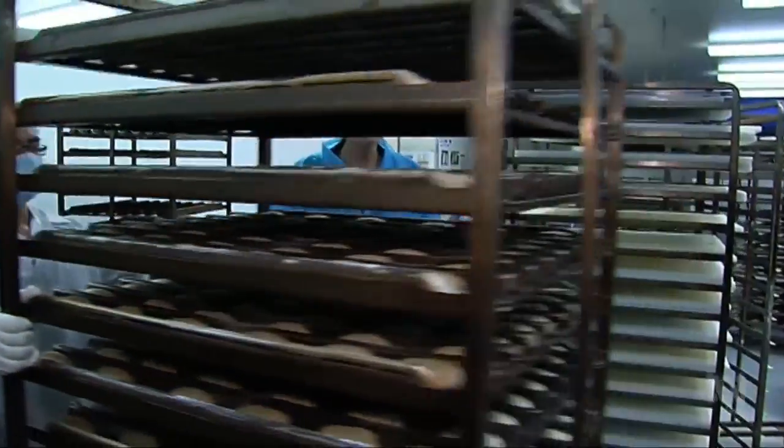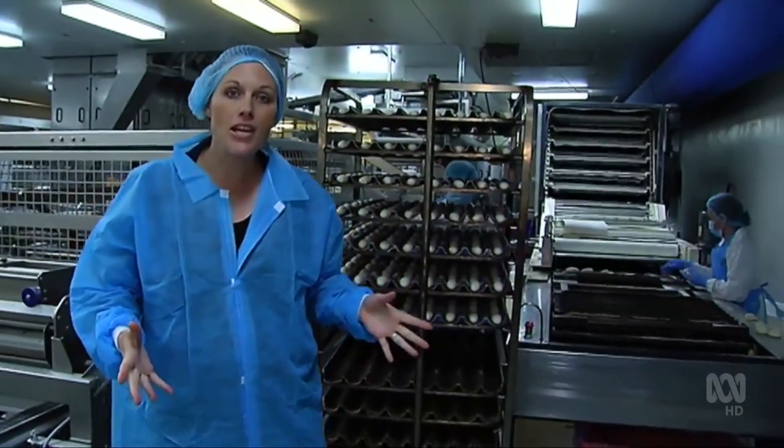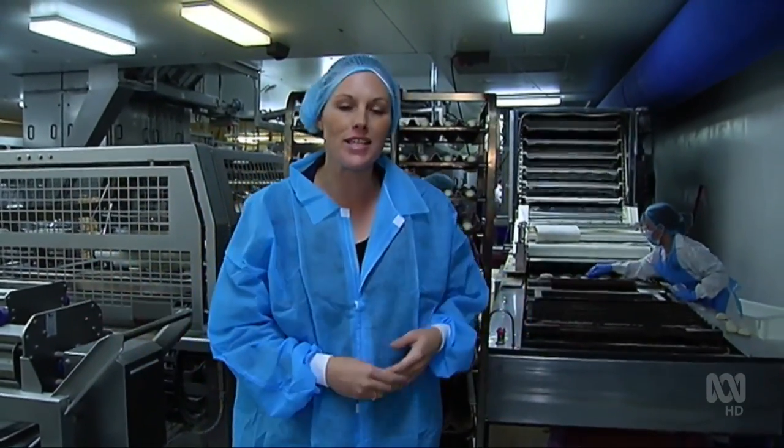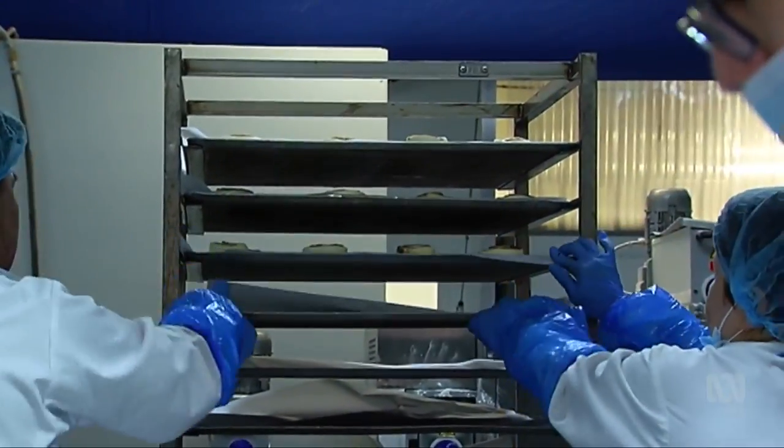Most bakeries do the bulk of their work through the night, but the reason solar panels will work so well for this operation is because they work through the day. They freeze their product and then ship it to all corners of Australia. A lot of their function is cooling processes and maintaining cool rooms.